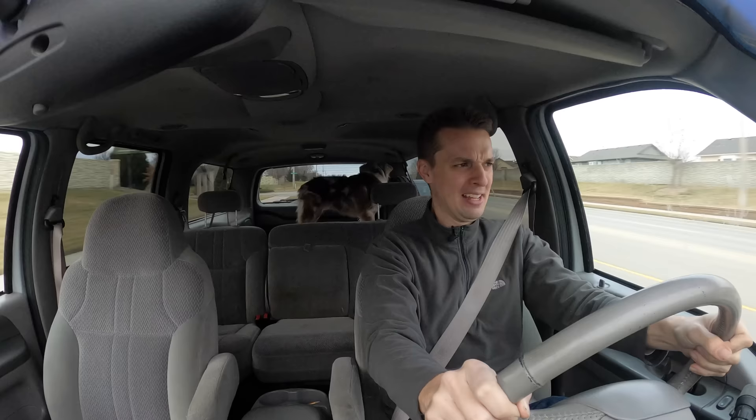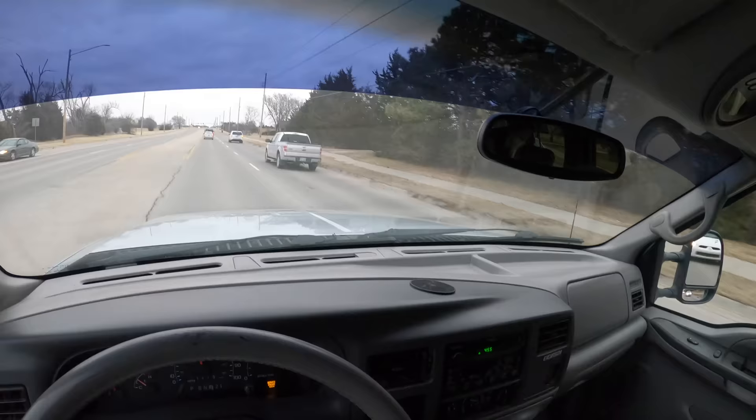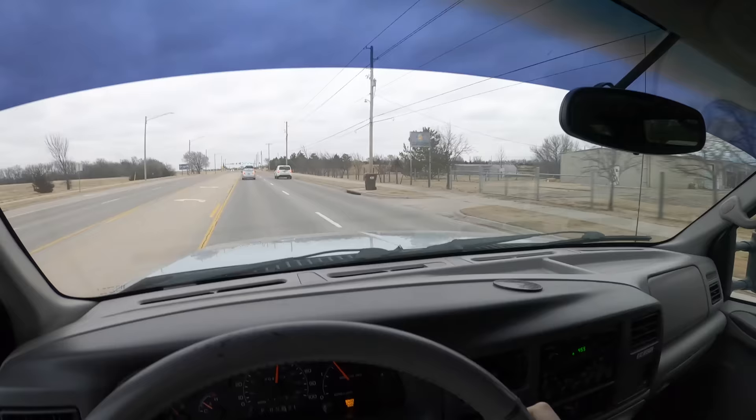Next to me is a Ford Escape — I'm passing a Ford Escape right now, and it looks like a teeny tiny ant. A Hyundai Sonata? A little bitty thing. It's absolutely hilarious to look at normal cars from this thing. It completely changes your outlook — I can see the top of the roof of a Ford F-150 from in here. It's nuts, absolutely nuts.